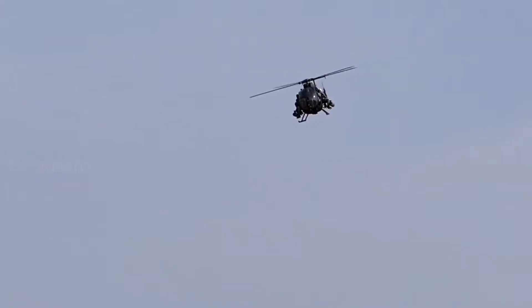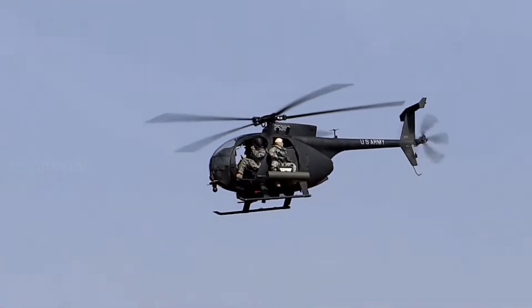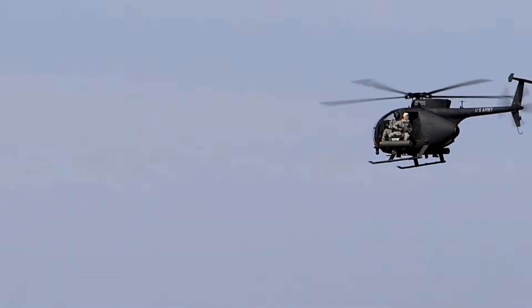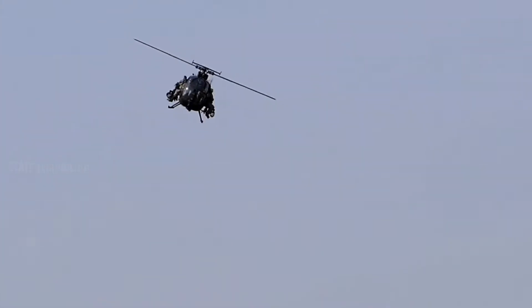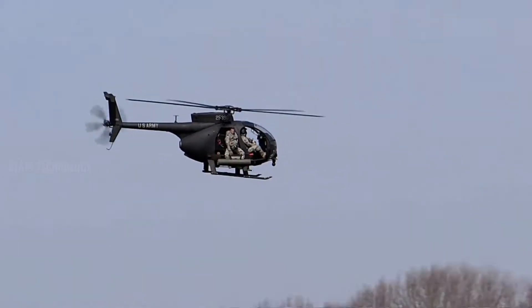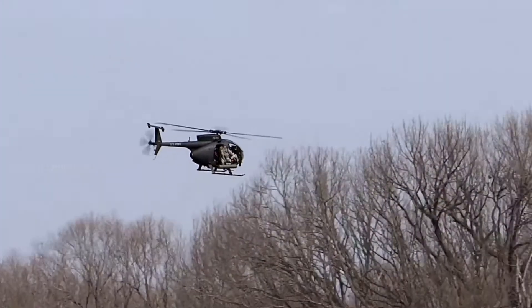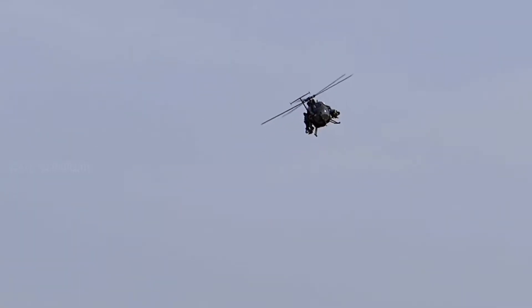The AH-6 is flown by two Night Stalkers and can pack a versatile and formidable arsenal. The MH-6 is again flown by two pilots, but can carry up to six assaulters — or more in a dire emergency — on two pods on each side of the airframe. The M version can also carry motorcycles, small boats, and even kayaks, making it a great insertion and extraction platform for very small special operations elements.